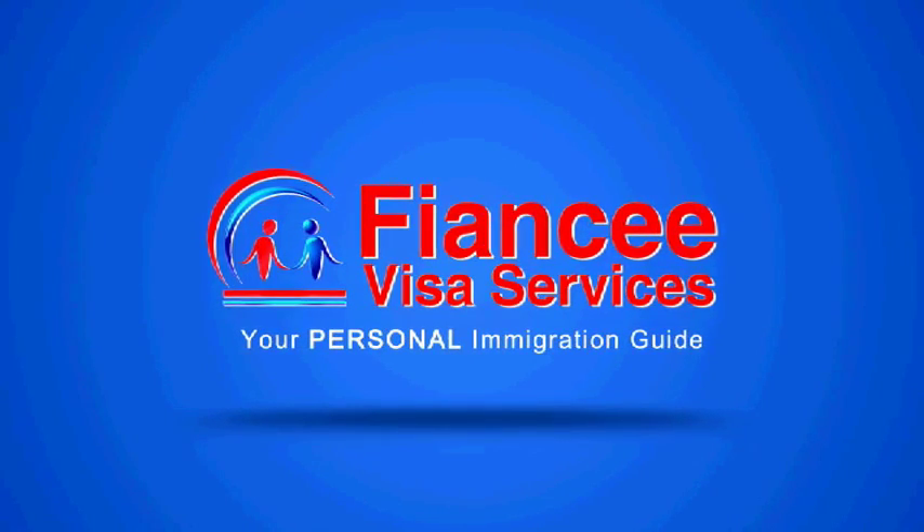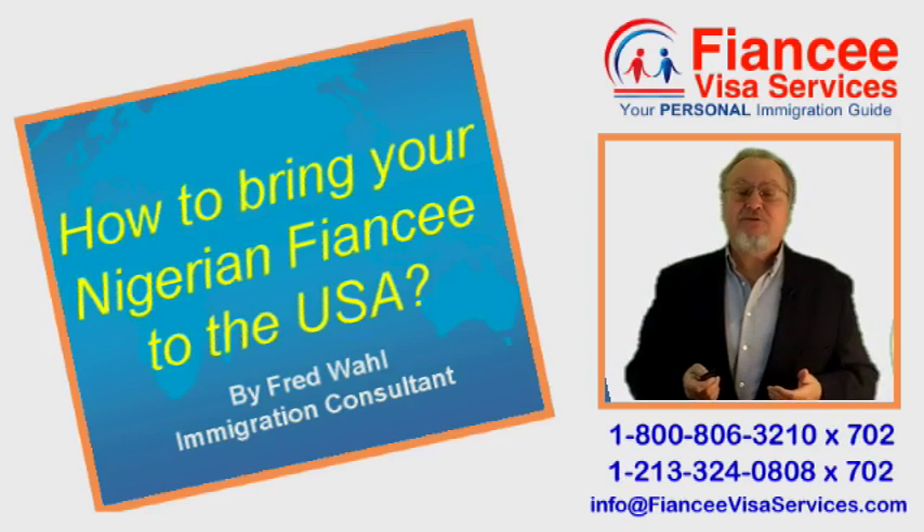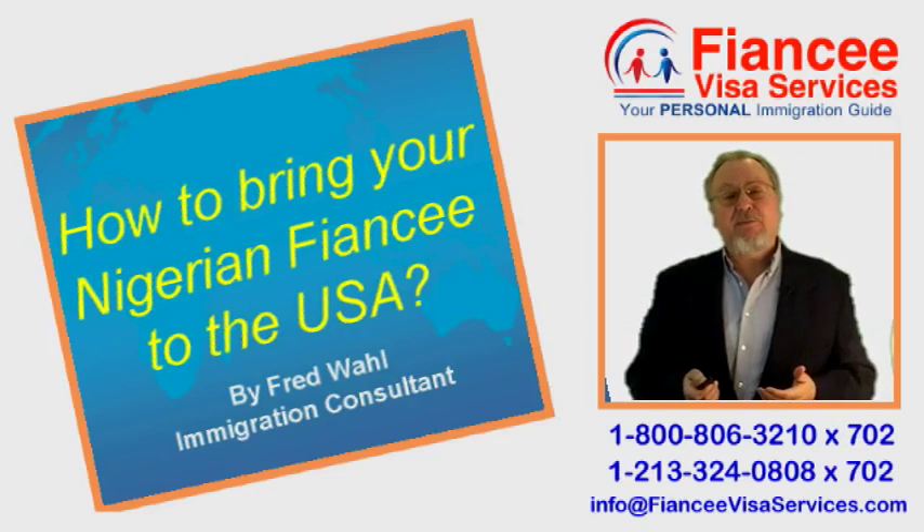FianceeVisaServices.com — Your Personal Immigration Guide. Hi, my name is Fred Wahl, and I am a bonded immigration consultant with 36 years of experience and a 100% success rate.